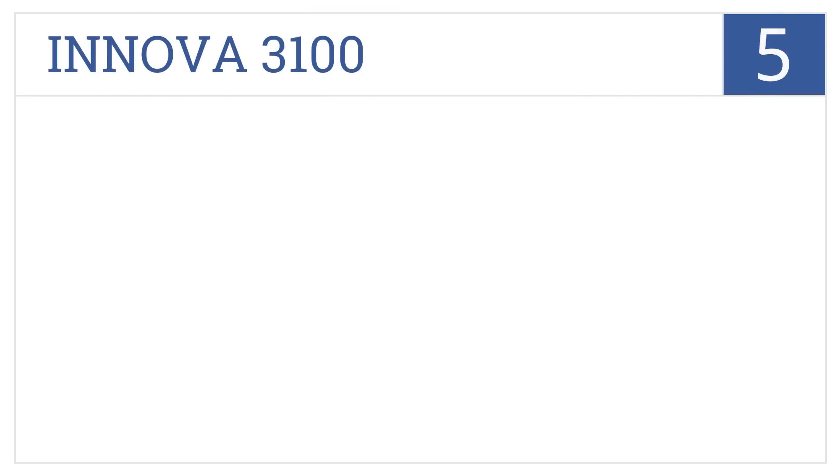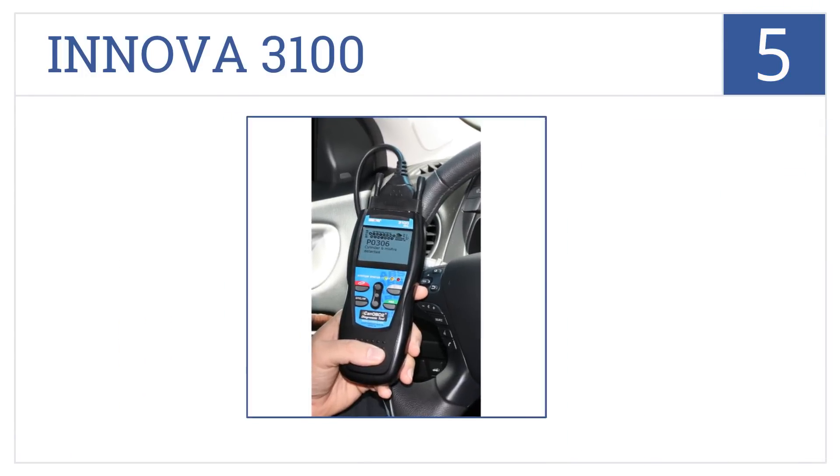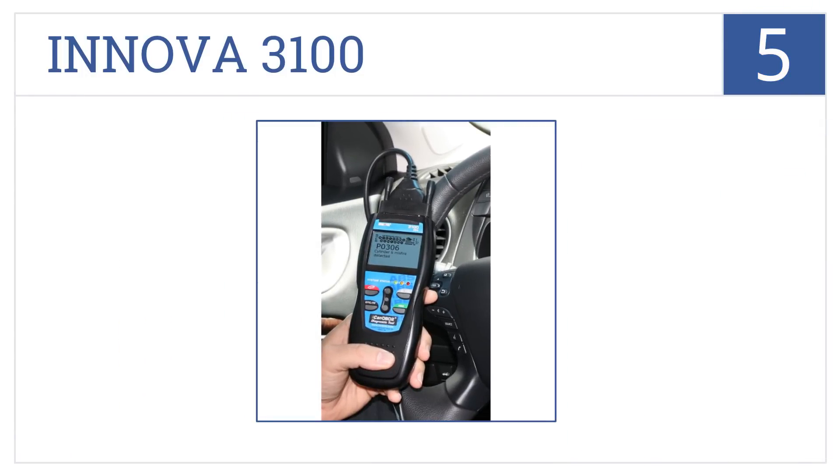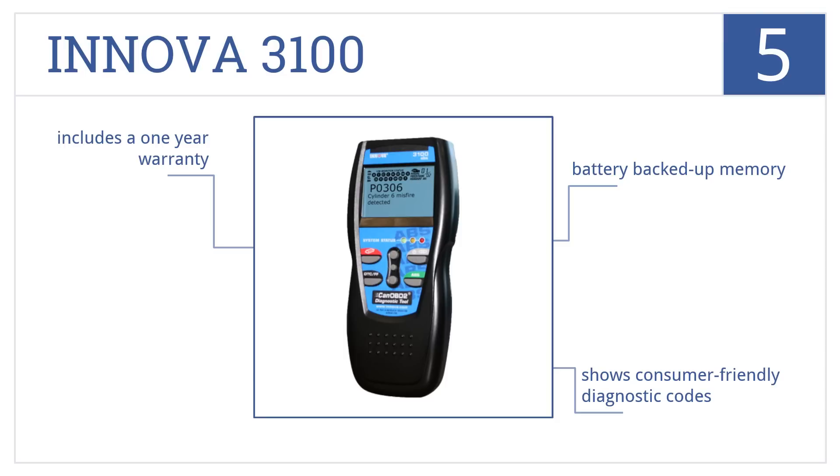Now for our number 5 selection. Easily check your O2 sensor, ABS systems, or shut off the check engine light with the ANOVA 3100, which auto-refreshes data every 30 seconds. It has battery-backed-up memory, it shows consumer-friendly diagnostic codes, and includes a one-year warranty.